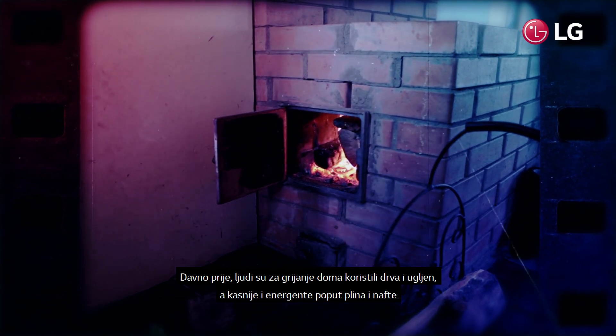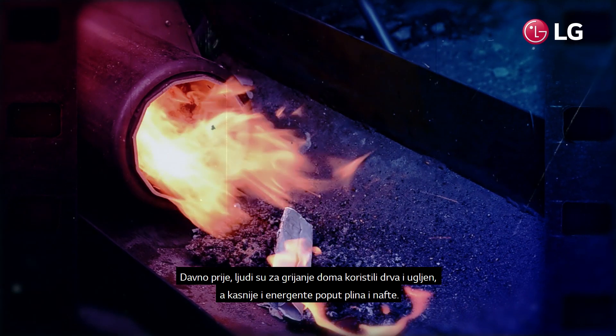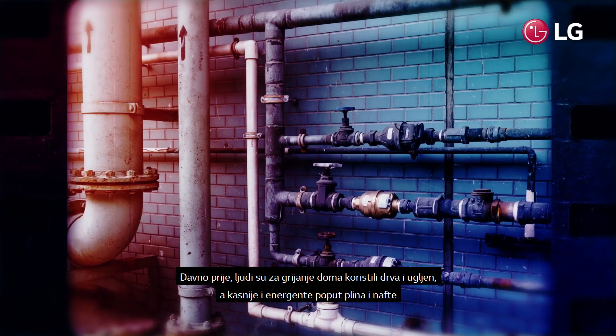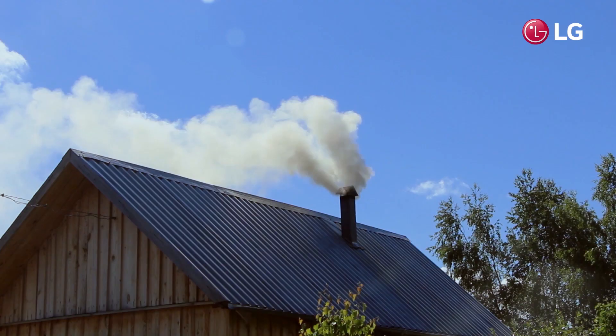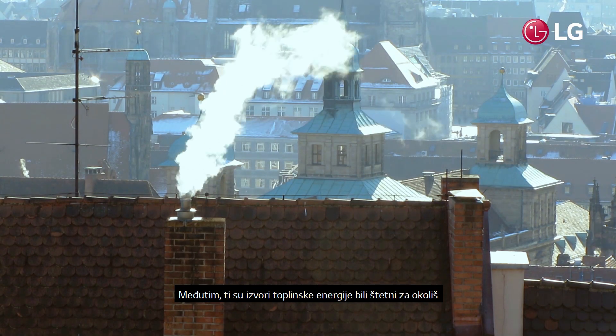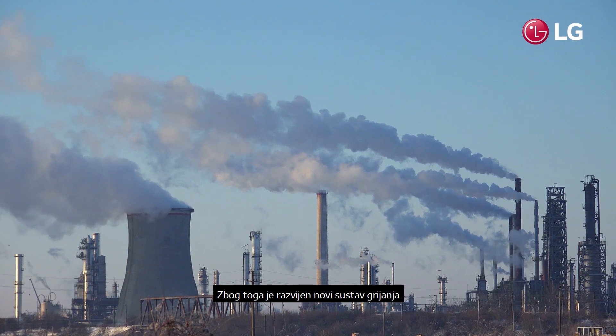A long time ago, people burned wood and coal to heat their homes, and later, fuels such as gas and oil were used. However, these heat sources were harmful to the environment, so a new type of heating system was developed.